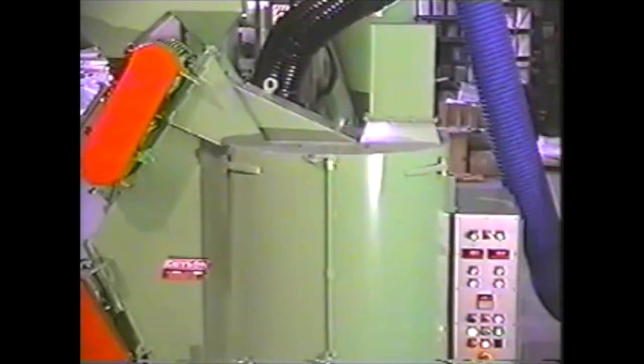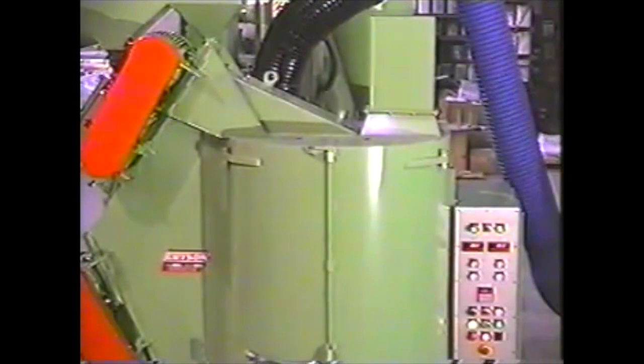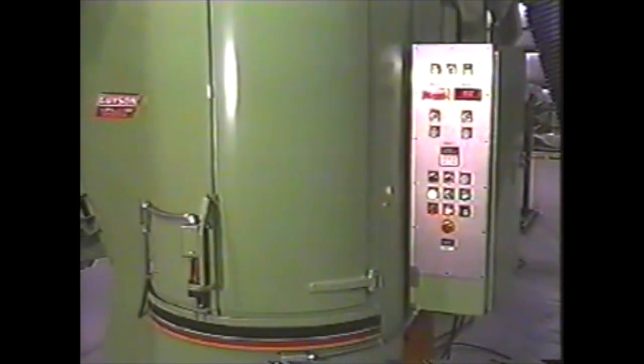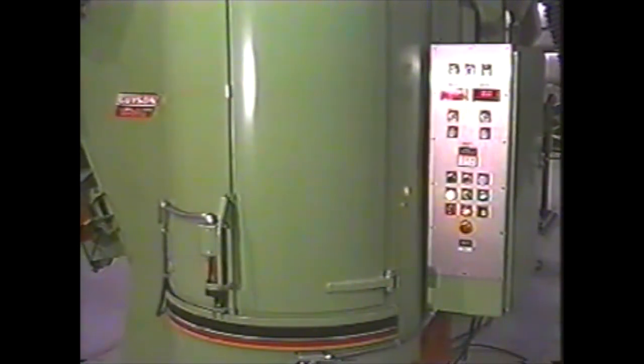The overall uniformity of coverage that can be achieved with the GWB-402T and the repeatability of the process helps you eliminate the variation in results that is so common in manual blast cleaning and finishing.